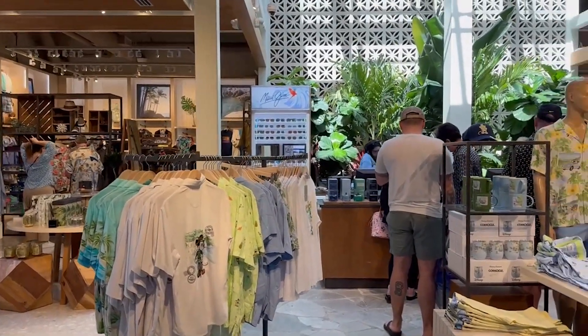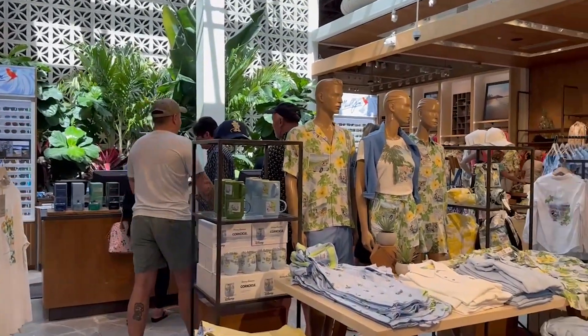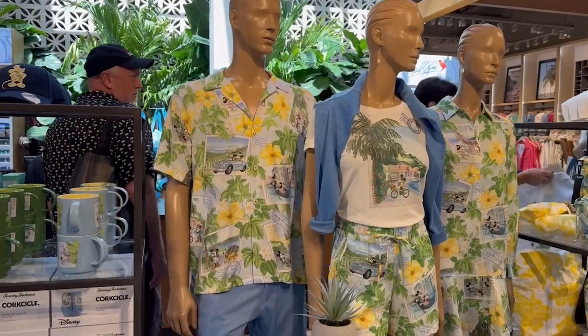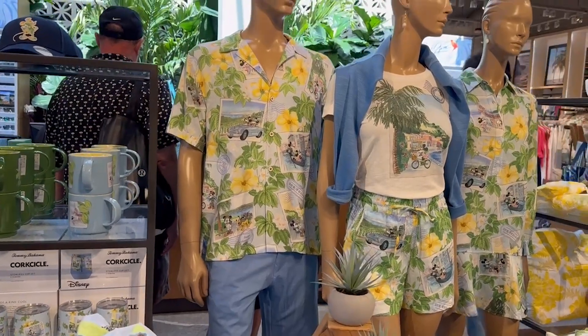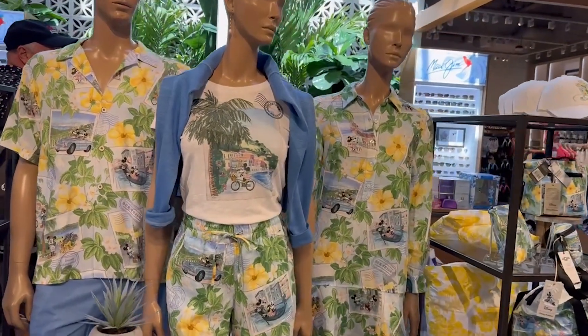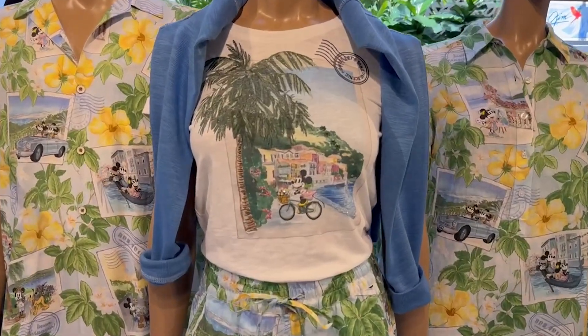We're in! This store always smells good. Oh, look at the blue. It's a yellow — it almost looks like a postcard motif, like postcards on a shirt.